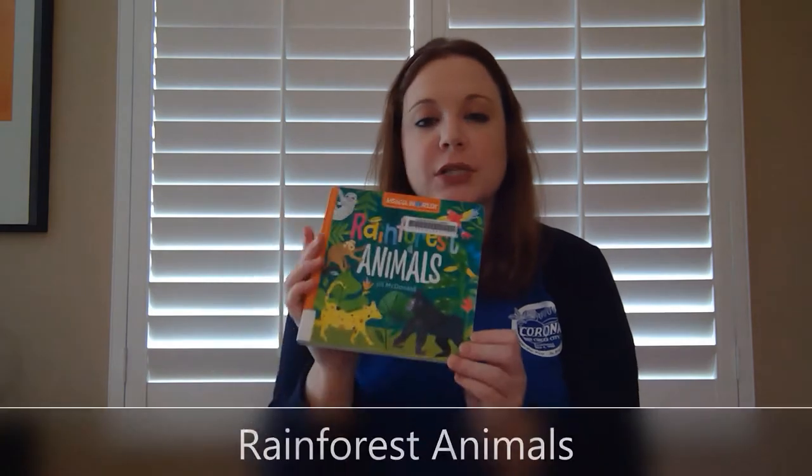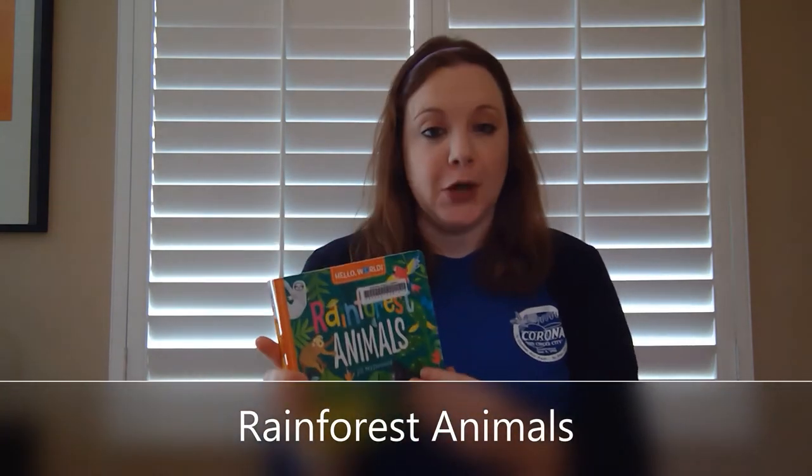Hey everyone! Welcome to Krona Public Library's online storytime with Lars Where You Are. Today we're going to be reading Rainforest Animals by Jill McDonald.